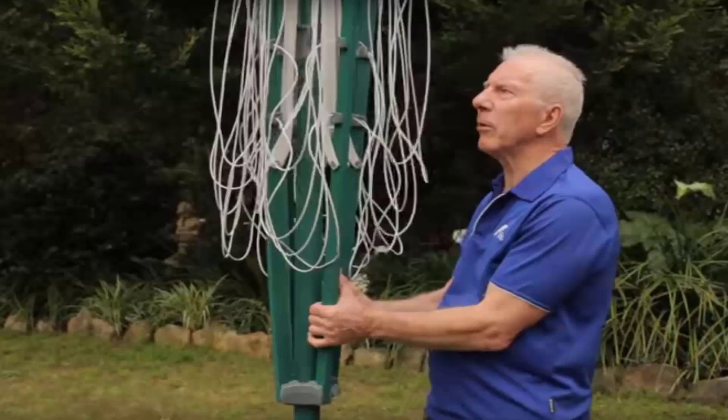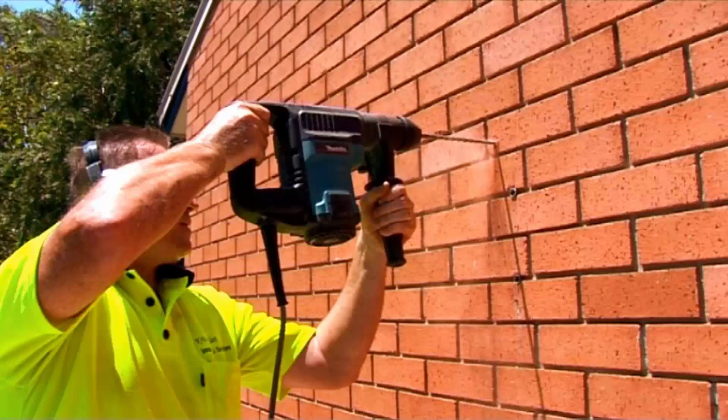A complete installation service is also available through Lifestyle Clotheslines across Australia. We have a team of highly dedicated and experienced clothesline installers that can help with your installation needs. Our installers are highly qualified in all aspects of clothesline installation — including folding rotary, fixed and wall-mounted products — and they make sure the clothesline is fully set up before they leave. If you have an old unit, they can take that away as well.